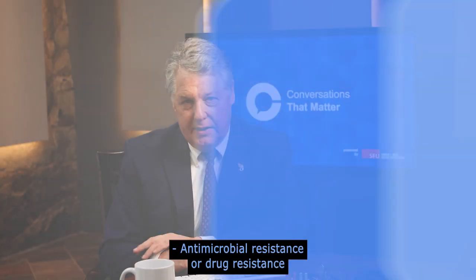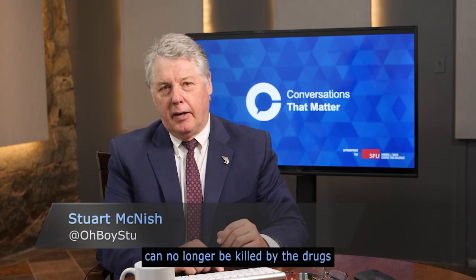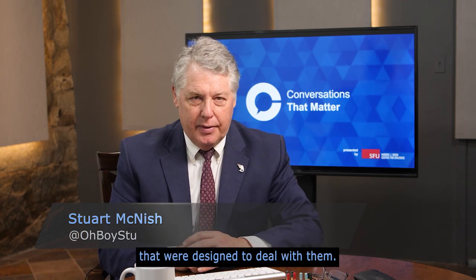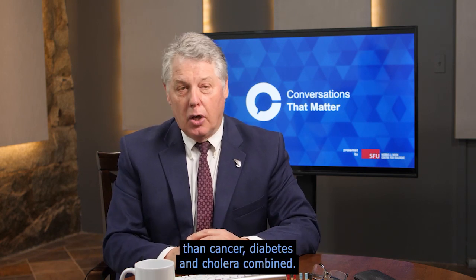Antimicrobial resistance or drug resistance is one of the top five human health threats. That's when viruses, bacteria, and fungi can no longer be killed by the drugs that were designed to deal with them. According to the World Health Organization, drug resistance will kill more people than cancer, diabetes, and cholera combined.